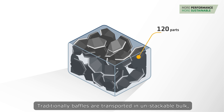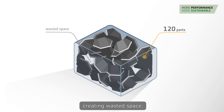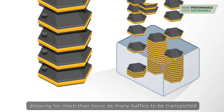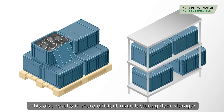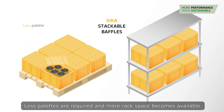Traditionally, baffles are transported in unstackable bulk, creating wasted space. However, the proprietary Sika baffles stackable design fits perfectly together, allowing for more than twice as many baffles to be transported in the same allotted space. This also results in more efficient manufacturing floor storage — less pallets are required and more rack space becomes available.